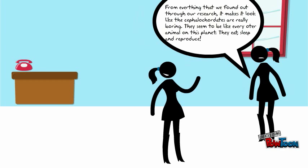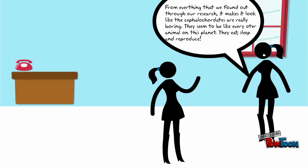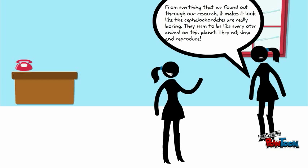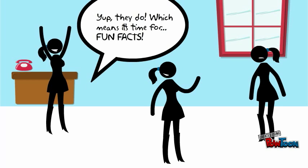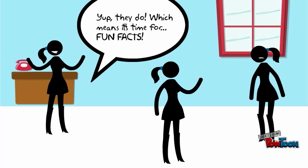From everything that we found out through our research, it makes it look like the cephalochordates are really boring. They seem to be like any other animal on this planet — they eat, sleep, and reproduce. But that's not all. These tiny little fellas have a lot more to them, which means it's time for fun facts.